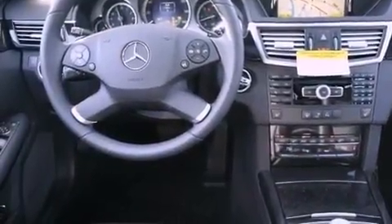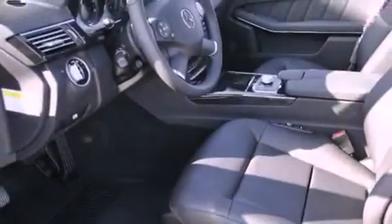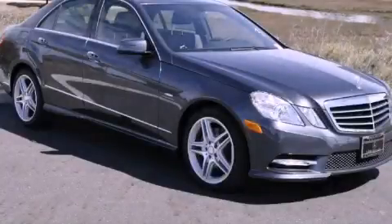With an EPA estimated rating of 30 miles per gallon on the highway, this automobile helps leave money in your pocket where you want it. Stop by today and test drive this vehicle for yourself.